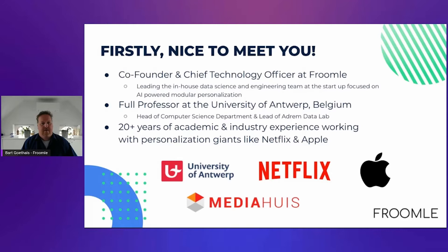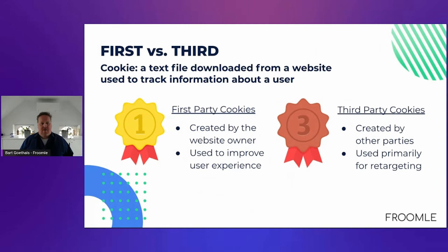Now let me immediately dive in. This talk is about cookies. A cookie is a text file that you download from a website essentially without knowing, and it is used to identify yourself. So every time you visit that website again, that file is shared with that website.